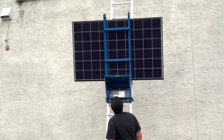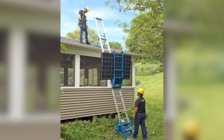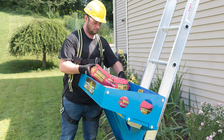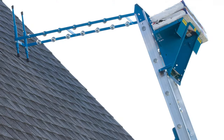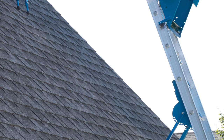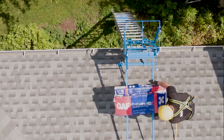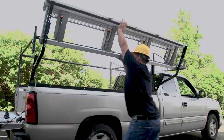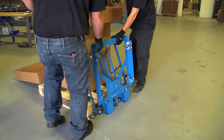From our solar panel cradle — used to safely and securely lift solar panels — to our utility tray meant for transporting all types of construction materials, to our unique hoist standoff designed to protect the roof edge and gutters from damage, chances are we have an accessory to fit your needs.